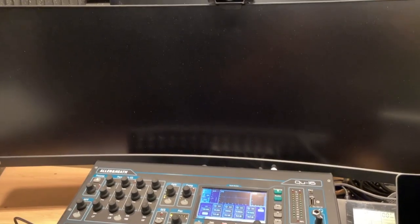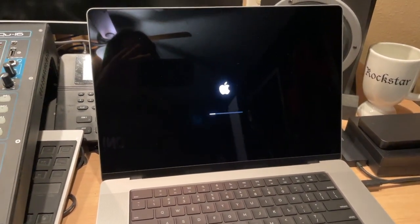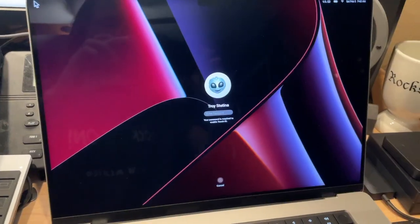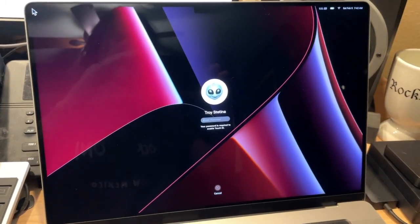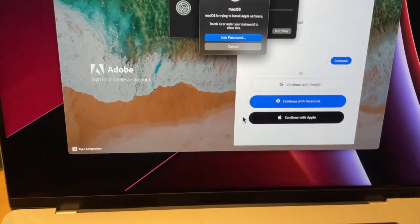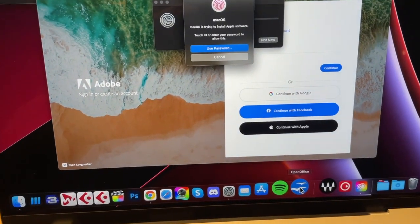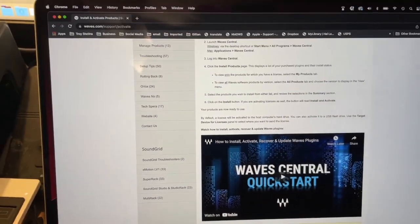The migration started out okay. I did a Time Machine backup on the old machine, plugged that into the laptop, and it grabbed all that information — good start. A couple of things though: it wanted to update right away to Monterey 12.2, which took about 20 minutes to install after the download. It also wants to install Rosetta to use OpenOffice, which I use instead of Word and Excel. Unfortunately, I also ran into some audio software problems.